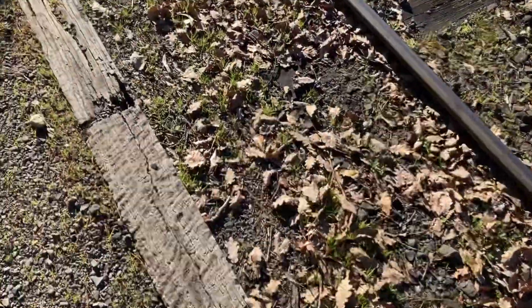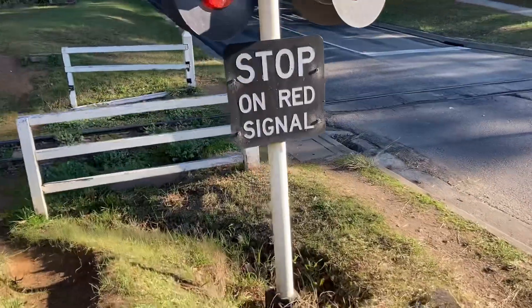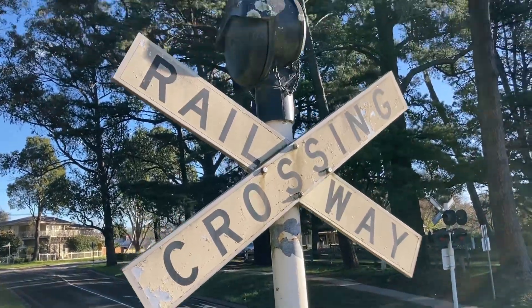We'll have a look at the crossing up the other end. Here we are at the crossing. There's a stop on red signal sign, a white one, two red LEDs, a Westingham hybrid bell, and a crossbuck.